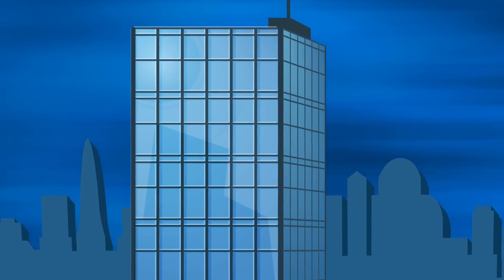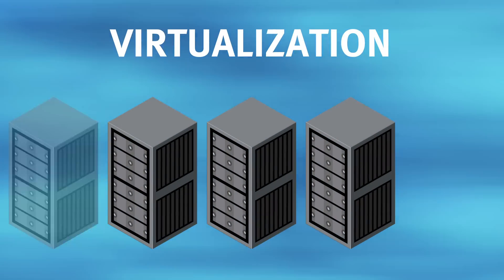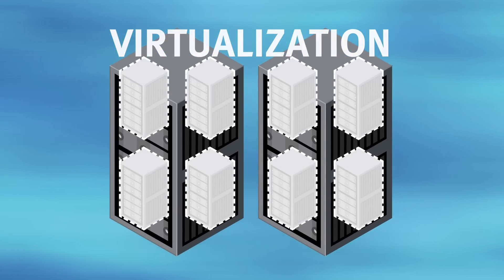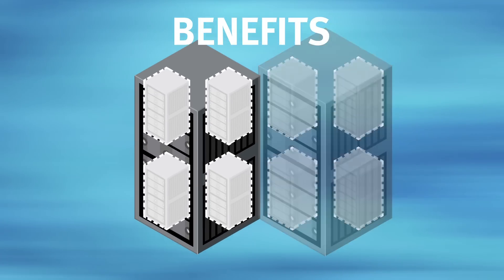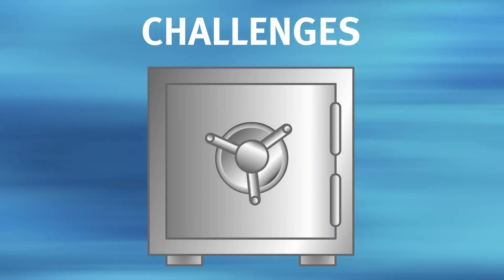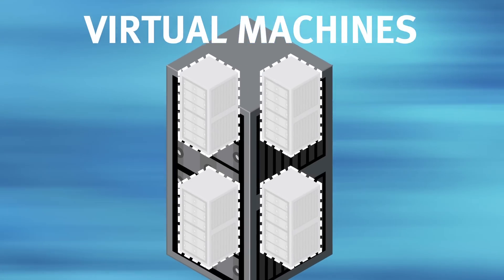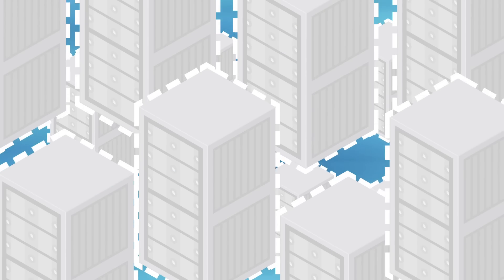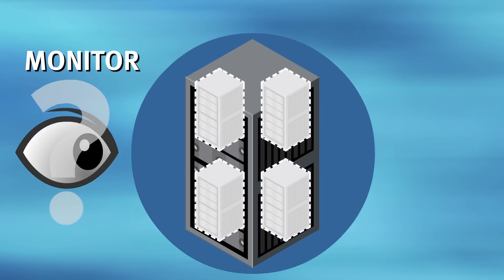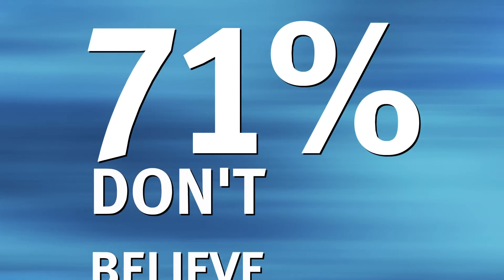The world of technology continues to change before our eyes, and nothing is evolving faster than virtualization. Moving to a highly virtualized environment comes with tremendous benefits, but also significant challenges for meeting your data protection SLAs. Virtual machines, while easily and quickly created, can just as quickly grow out of control. Are they being monitored and protected? 71% of customers don't believe so.